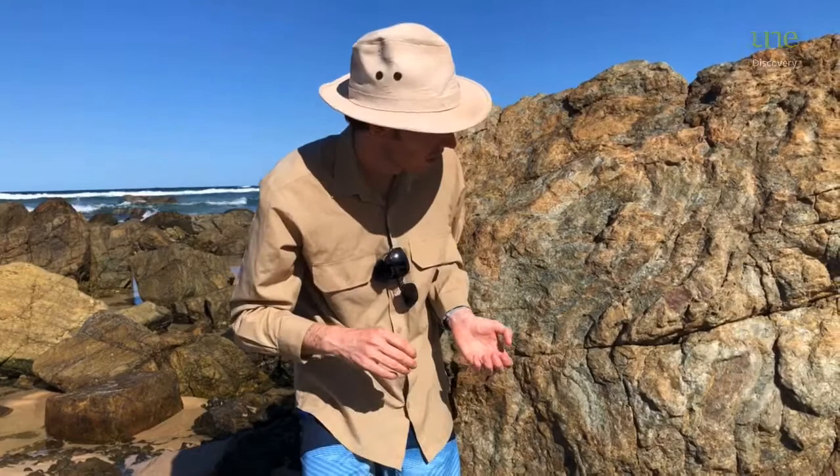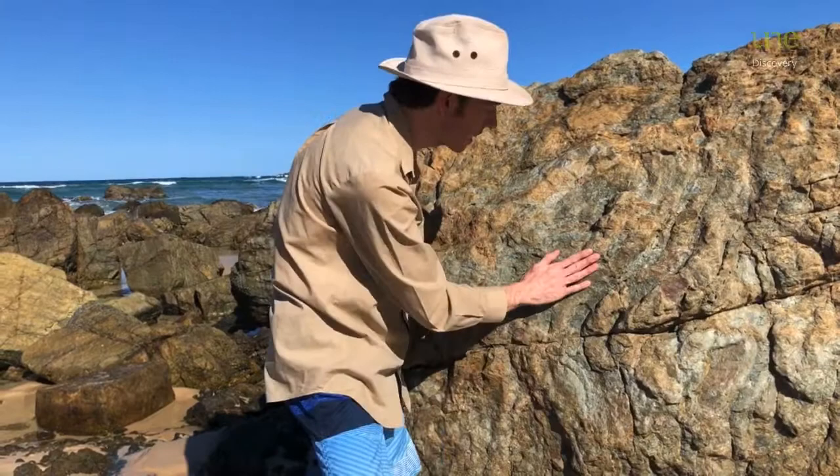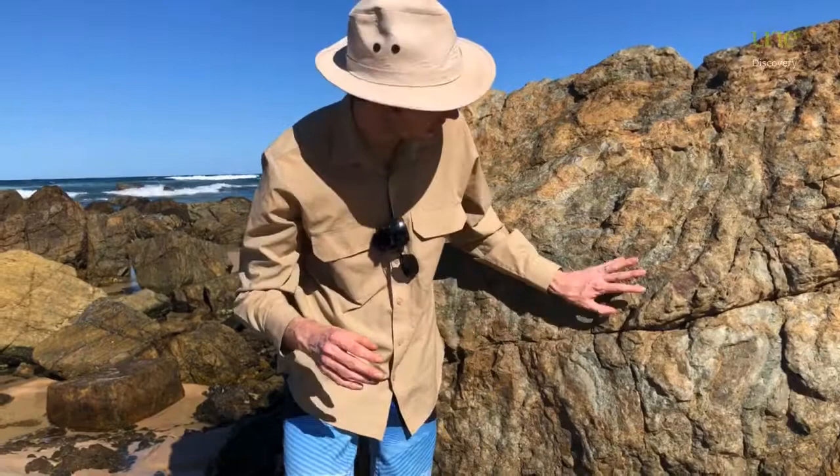So next time you're down here in Port Macquarie, check this out at Shelley Beach. All these layers of chert — you can see there are lots of different rocks with this exact formation. Have a look so you can find your own. See you next time.